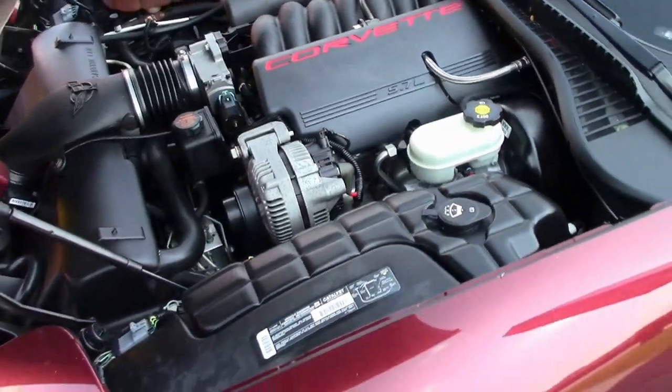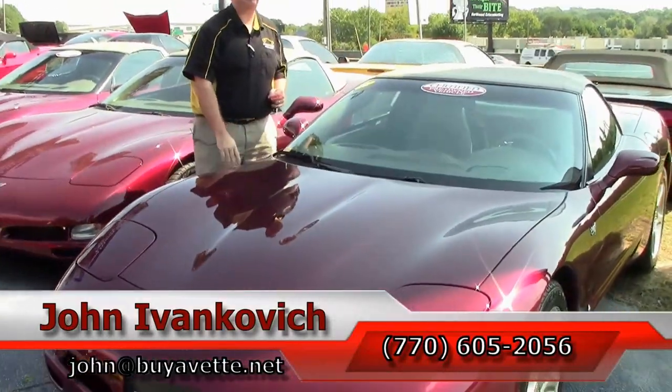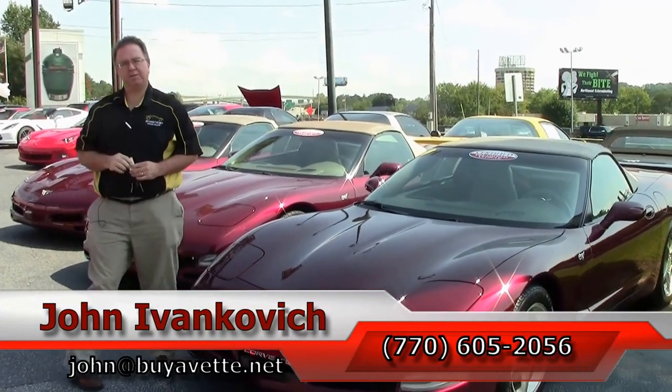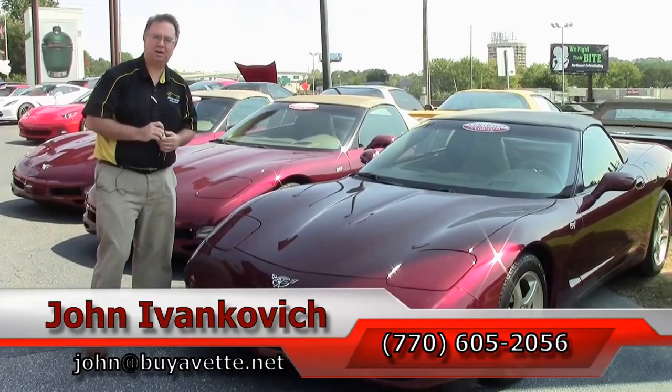Folks, I've got one of the largest selections of Corvettes in the country. Please give me a call at 770-605-2056 or email john@buyavet.net. If you subscribe to the YouTube channel, you get to see all the new stuff first. We'll look forward to seeing you all out on the road.